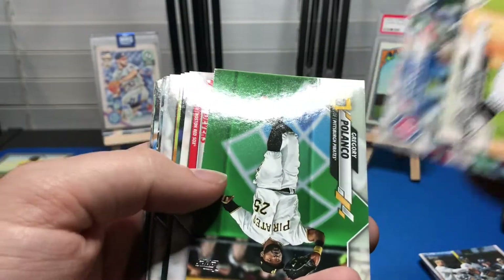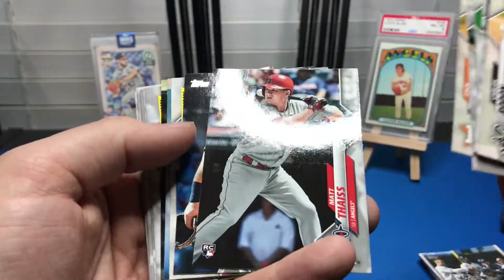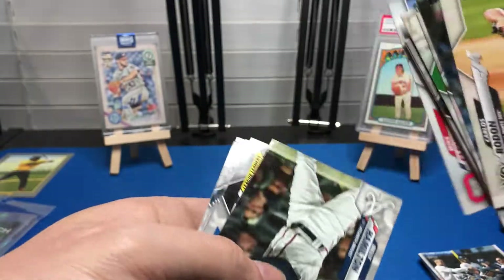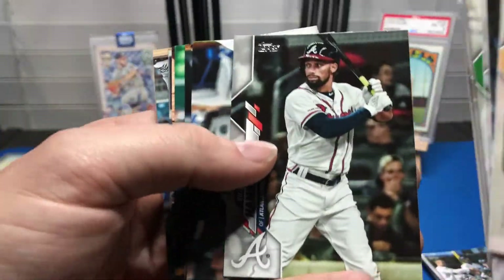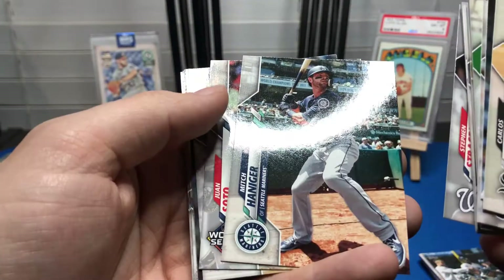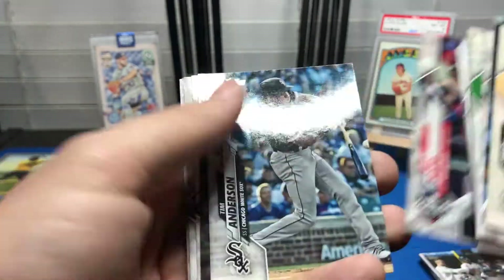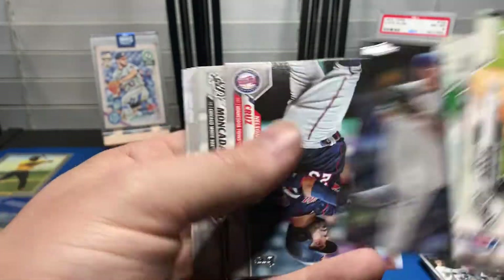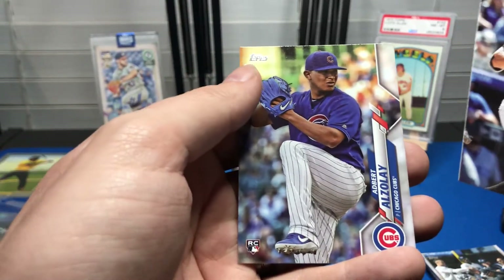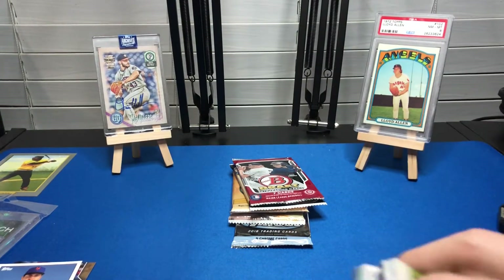Continuing through the jumbo: Carlos Rodon, Hunter Renfroe, Liam Hendricks, Gregory Polanco, Rafael Devers, Merrill Kelly, Zack Greinke, Matt Tice rookie card, Dan Vogelbach, Ryu, Clevinger, Billy Hamilton, Jorge Soler, Anthony Rendon, Steven Strasburg, Mitch Haniger, Juan Soto, Tim Anderson, Brandon Woodruff, Nelson Cruz, Yan Gomes, Frankie Montas, David Dahl, and Albert Almora.